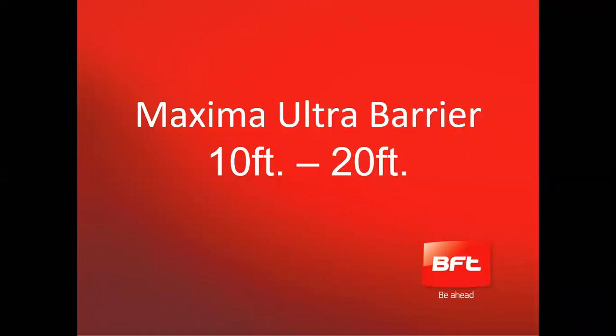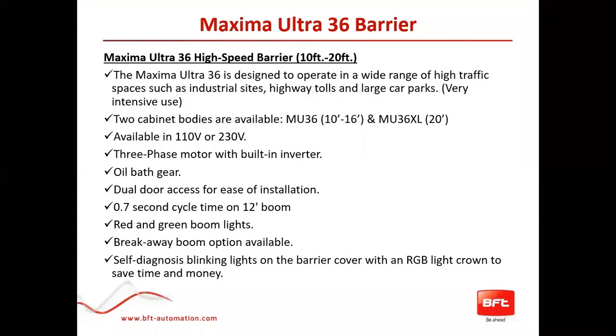This is a barrier that was built out of a need and wishlist from installers. Pablo will cover it now. The Maxima Ultra 36 is a barrier for intensive use from 10 to 20 feet — designed for industrial sites, highway tolls, and large car parks. Basically, it's made to run all day.